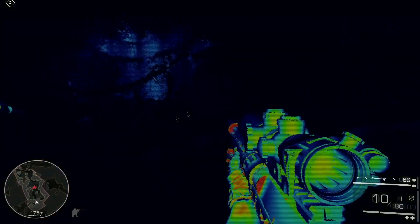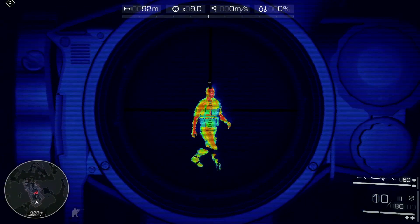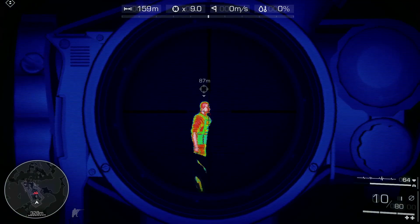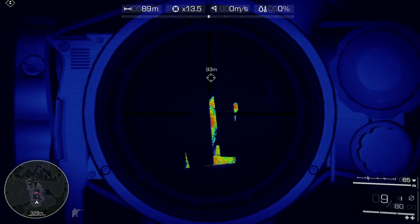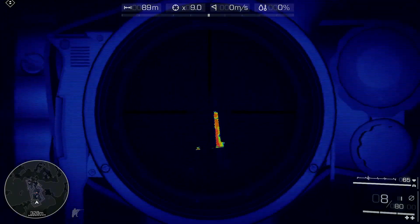Thermal vision will let you see through solid objects and track enemy movement. Useful, especially when your sniper rifle rounds' velocity of 900 meters per second guarantees penetration of weaker materials. Contrary to night vision, thermal is useful in good lighting conditions to fish out obscure targets.